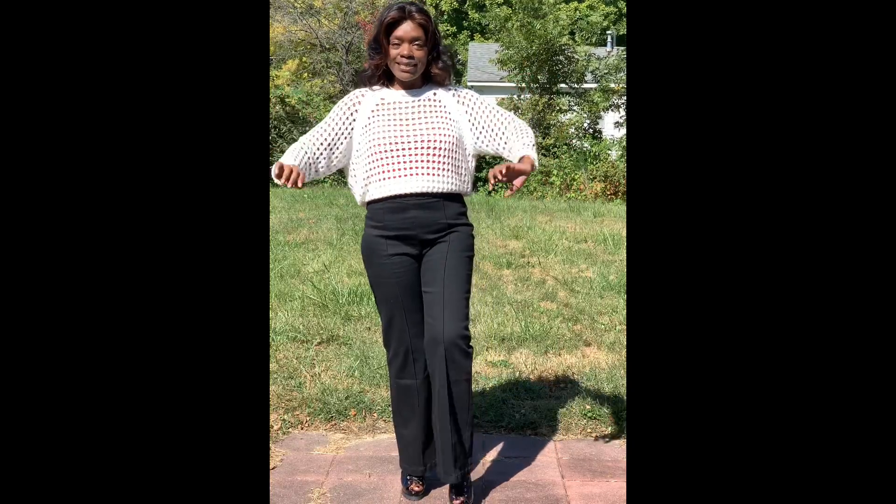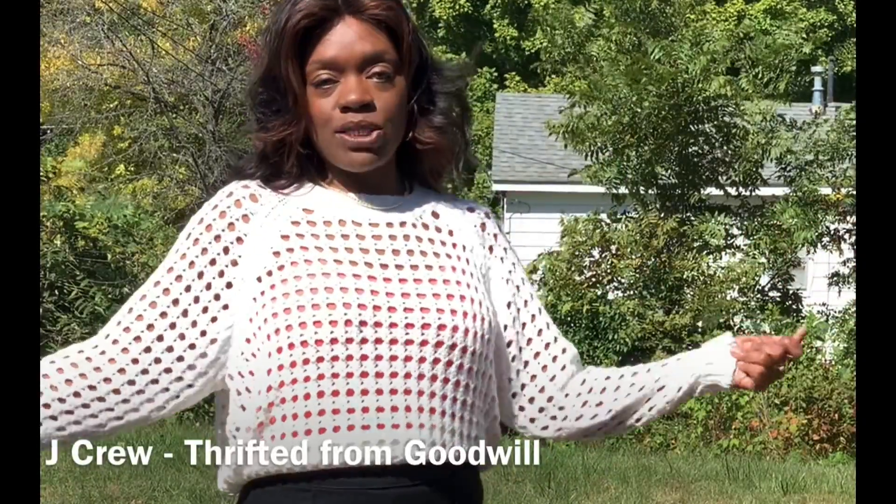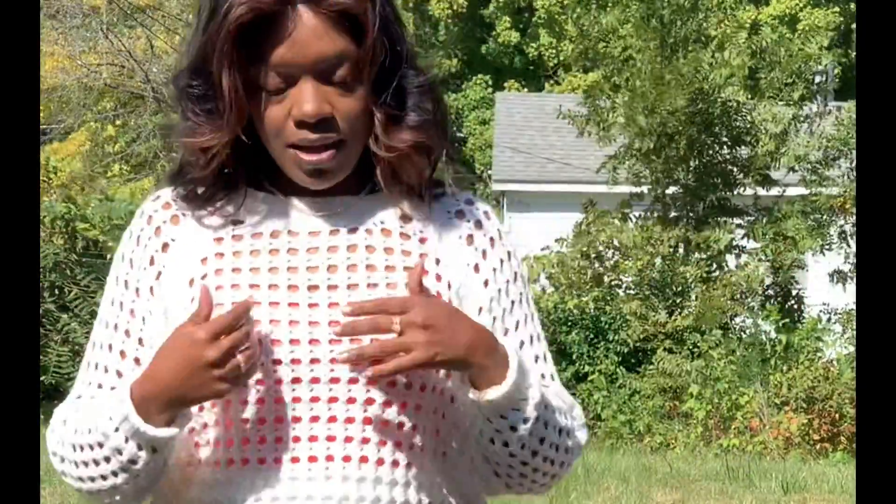Jumping right into this outfit. This is a sweater by J.Crew, and I love the open-knit pattern. The tank underneath is from Walmart to add a pop of color.